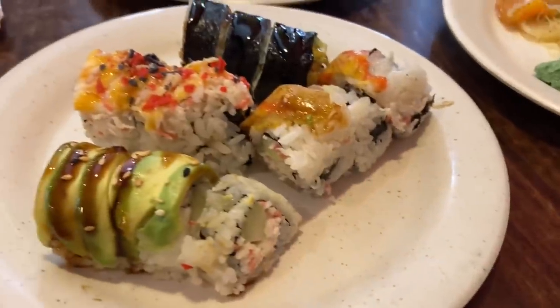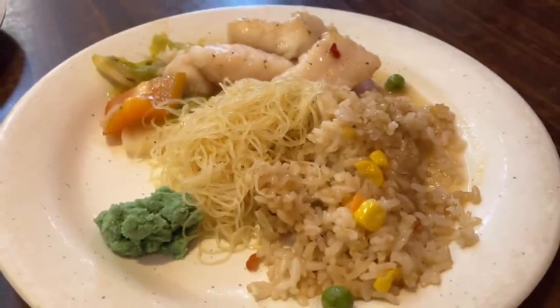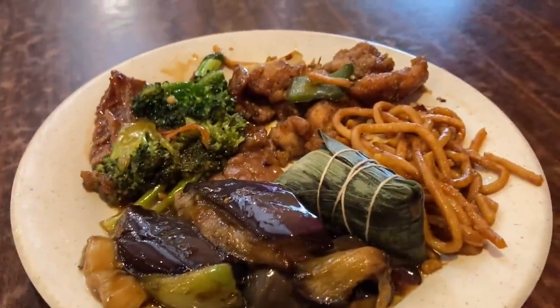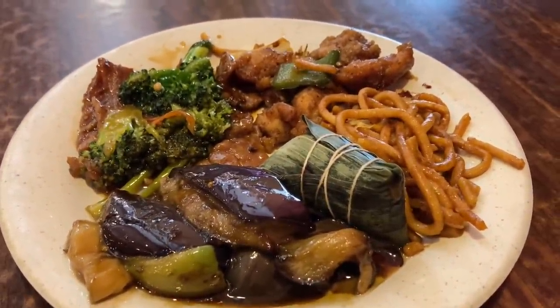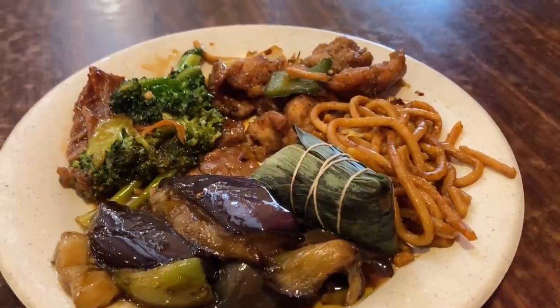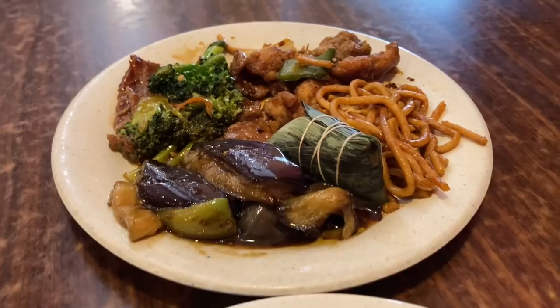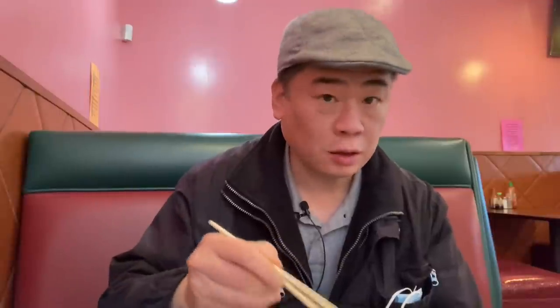Alright guys, so for round one I got some of the hot and sour soup, some of their sushi, fried rice, their fish and tofu thing, rice noodles, beef and broccoli, salt and pepper chicken, their leaf thing tied with a string, some lo mein, and what looks like eggplant. So let's give all this a try. It doesn't look bad.